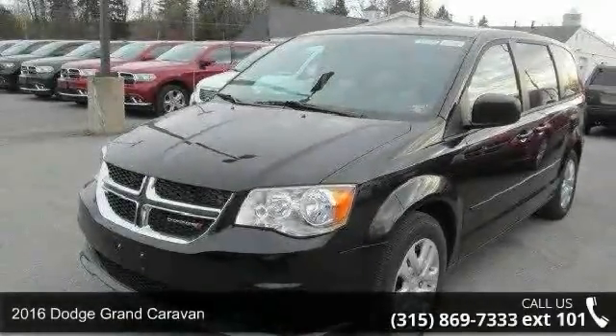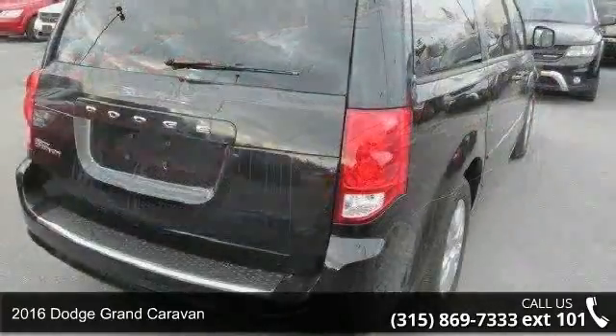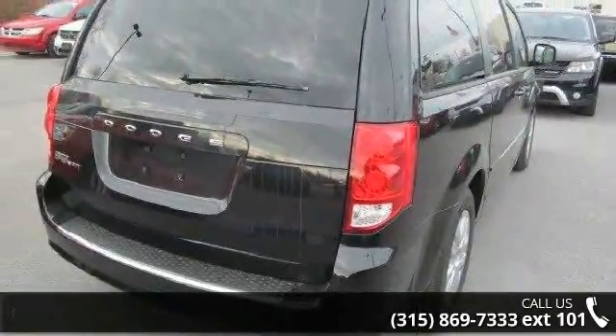Arrive in style with this 2016 Dodge Grand Caravan. If you are looking for an automobile with great features, look no further.